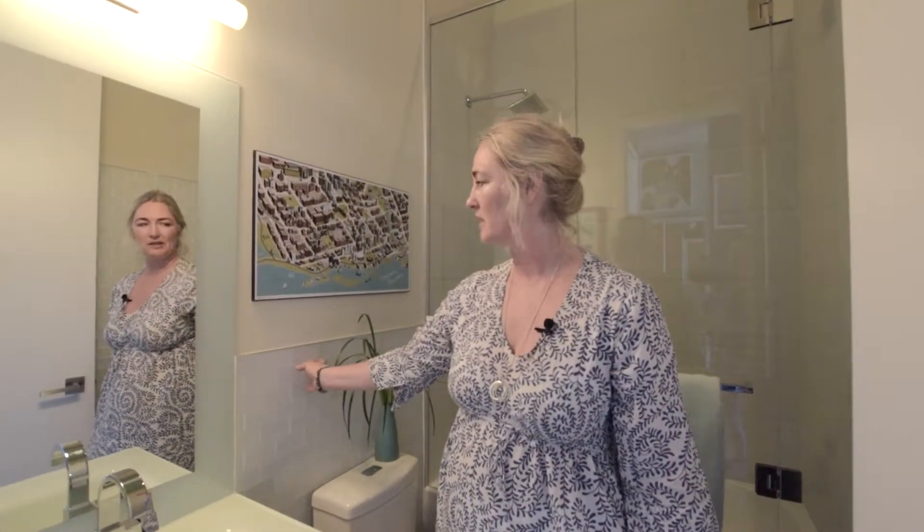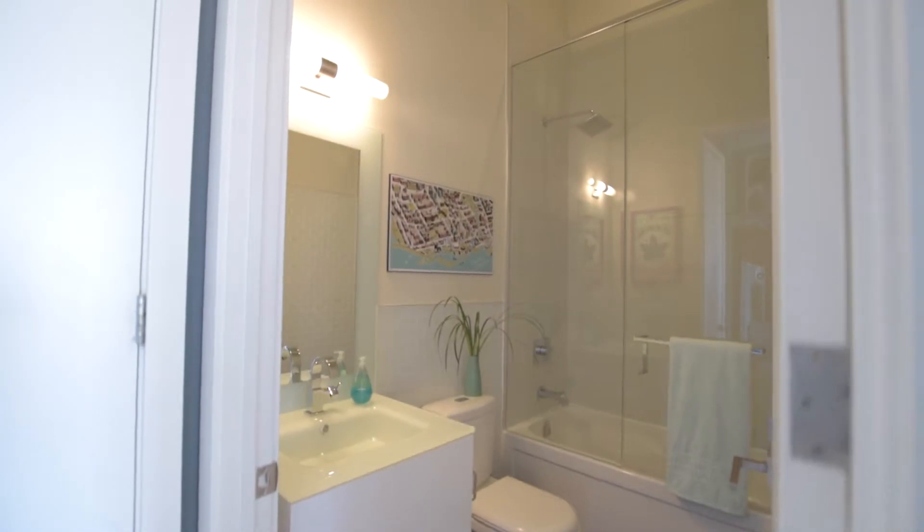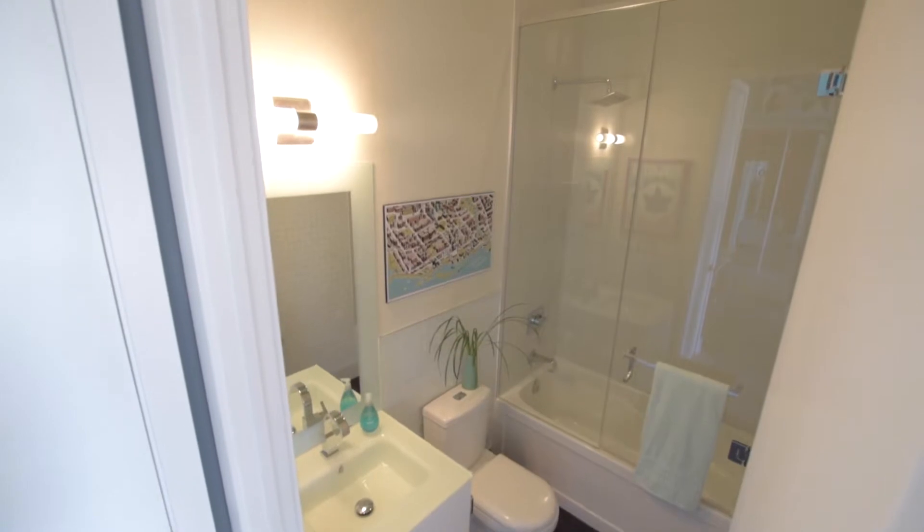For the bathroom I chose this subway tile in a nice clear glass to pick up on the vanity, and I also put in an oversized glass shower door. You just get to see right through — makes it much bigger.